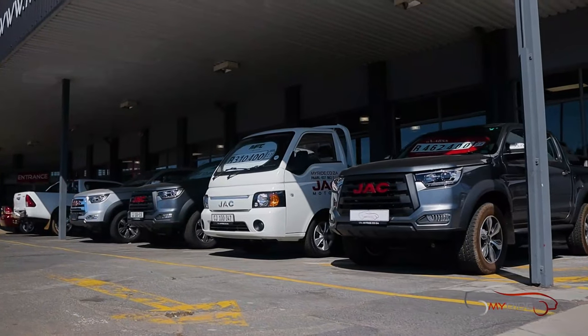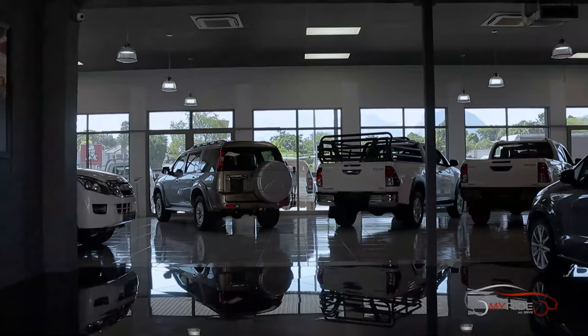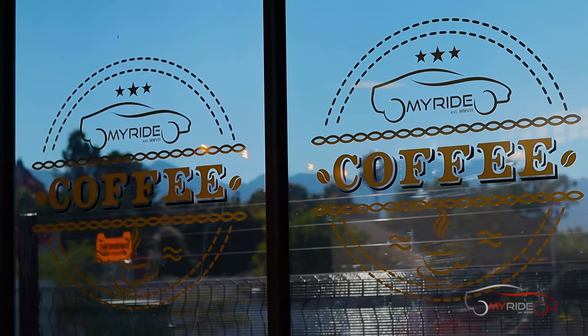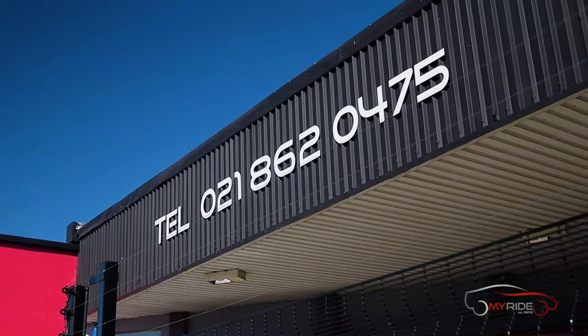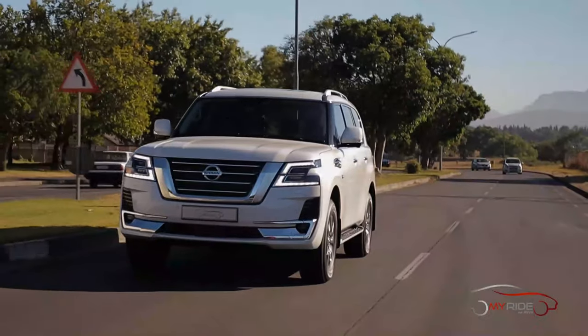Home to Nissan, Hyundai, Isuzu, Renault, JAC, FAW, and multi-franchise branches including the MyBakkie brand, the MyRide Group is your one-stop shop for all your motoring needs in the Western Cape and Gauteng. Visit myride.co.za to see what they're all about.